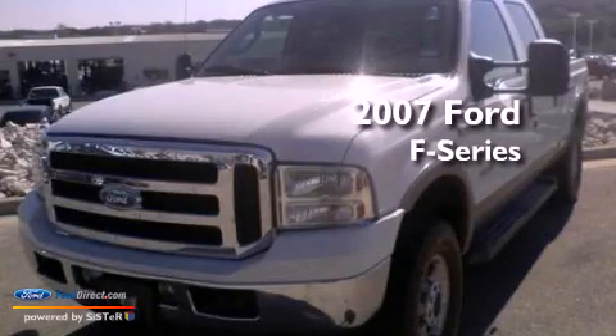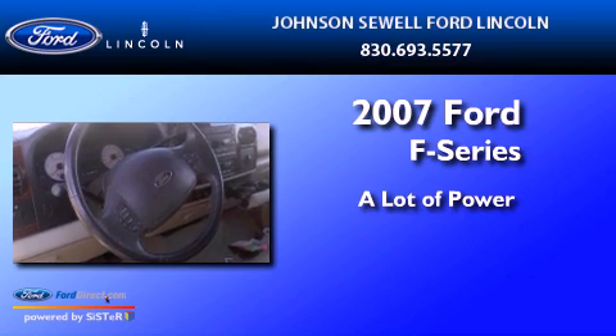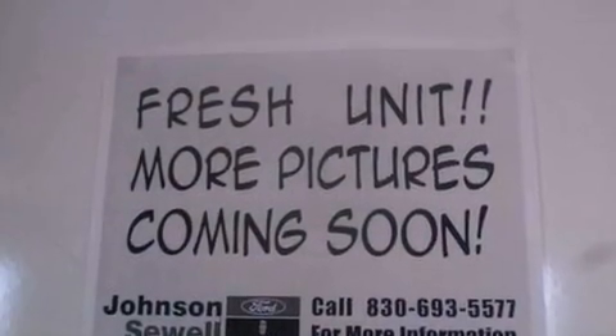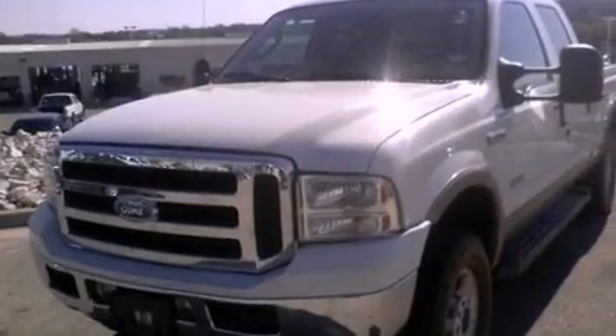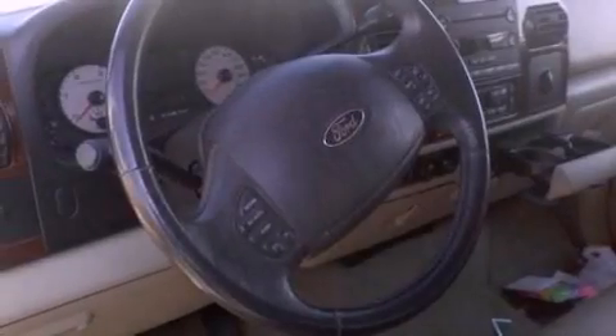This is a 2007 Ford F-250. Its top features include front and rear reading lights, 17-inch wheels, 12-volt power outlets, an anti-lock braking system, a passenger-side airbag, door reinforcement beams, and many other features.